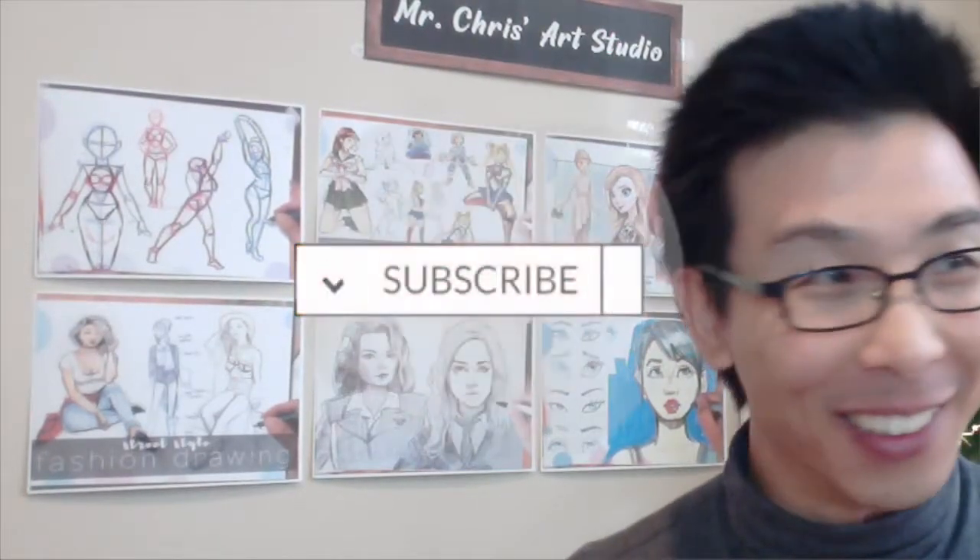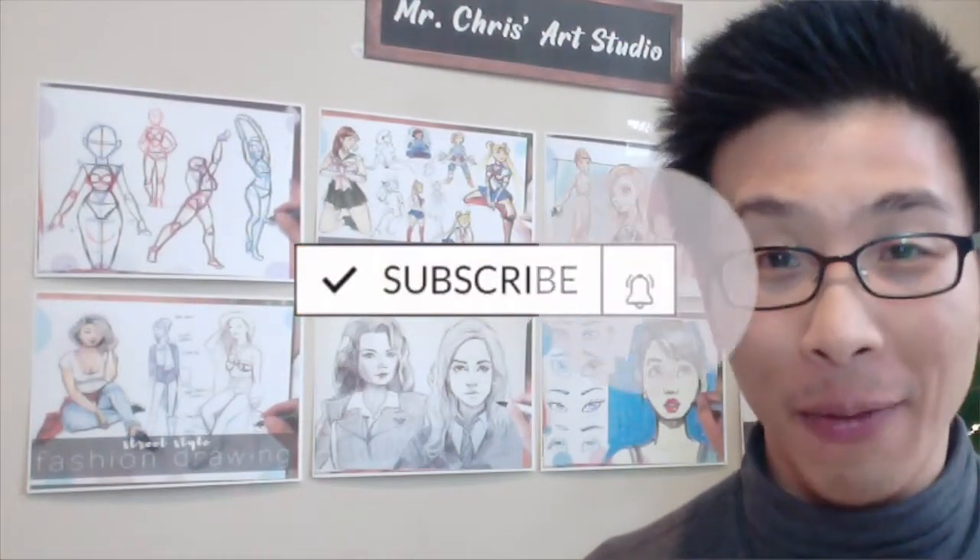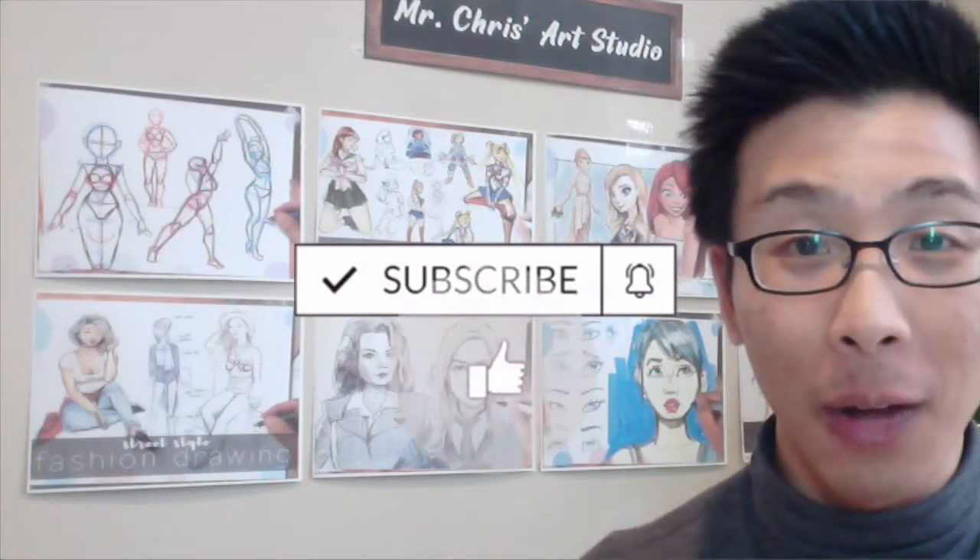Thanks so much for watching the video all the way through to the end — you're one of the loyal fans. Be sure to like and subscribe, and in the comments below let us know what your favorite part was. If you have any questions or topics for future videos, feel free to put it there as well. Thank you guys so much, have a good day.